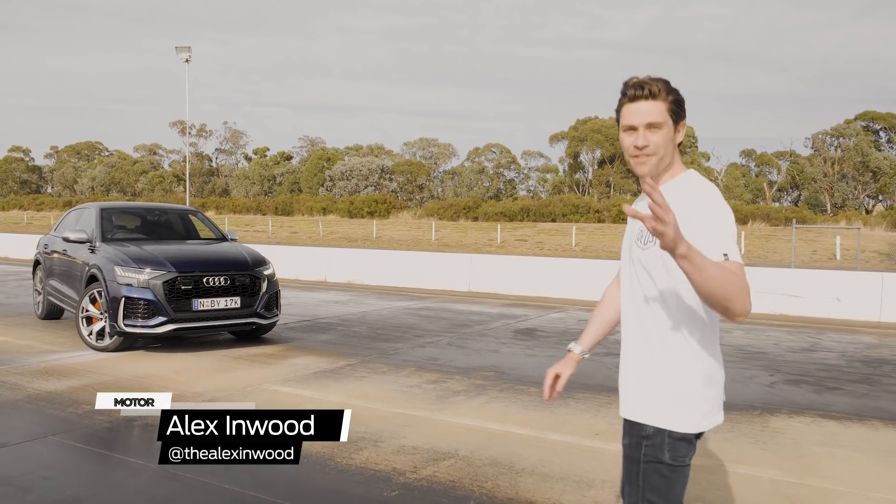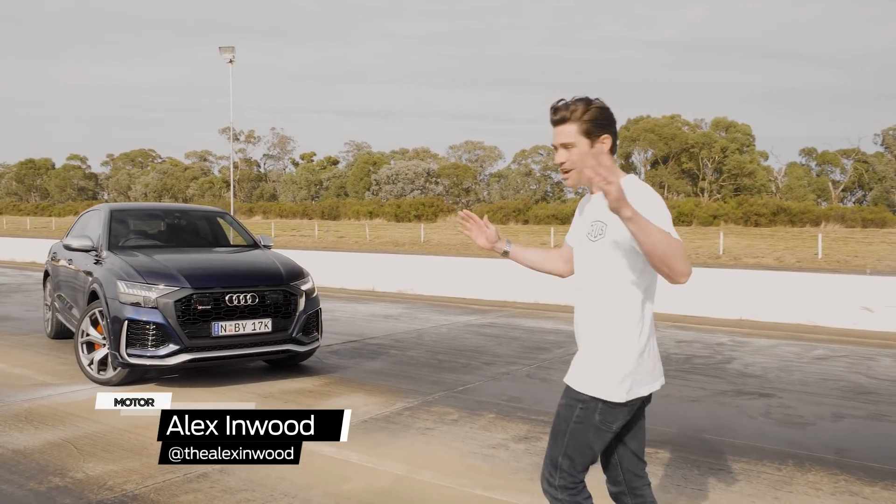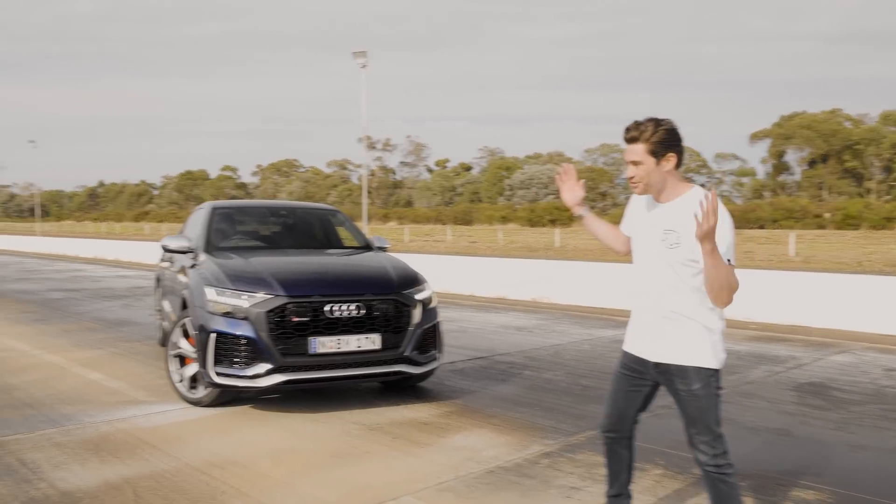G'day, I'm Alex and welcome to another motor drag battle. Today we are racing super SUVs.